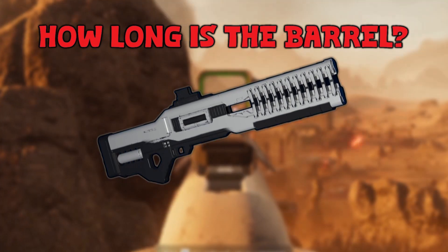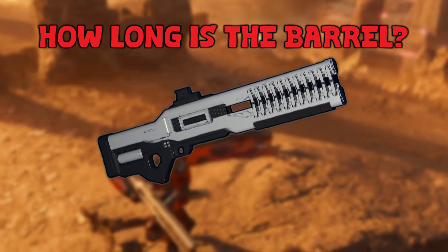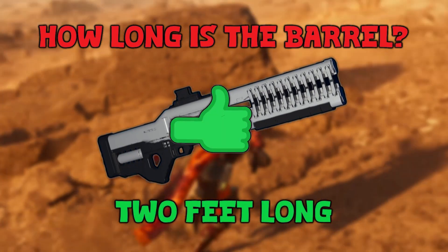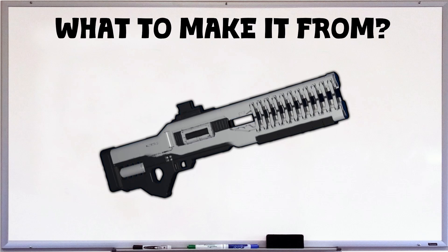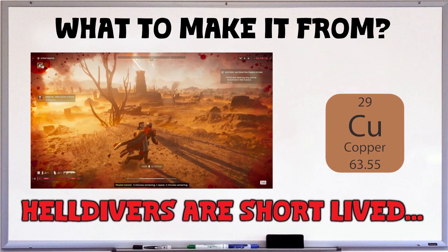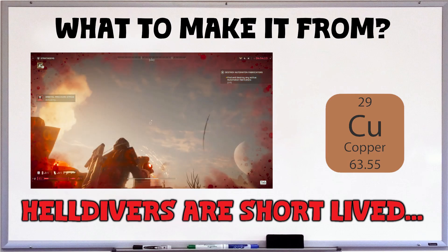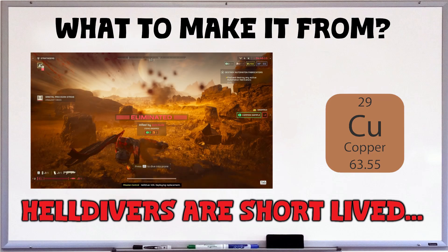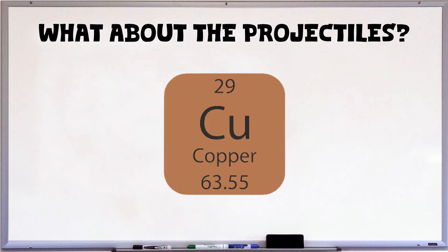One thing we need to know is how long is our barrel. Looking at a Helldiver holding the gun, I'd say the total weapon is about three feet long, so the rails are about two feet of conductive metal. We're going to make these rails out of copper — it's fairly readily available. It is softer so it'll take damage more easily, but Helldivers tend to not last that long anyway, so copper is our play. The projectile also needs to be conductive, so we'll go with copper there too — copper on copper rails causes less damage to the gun itself.